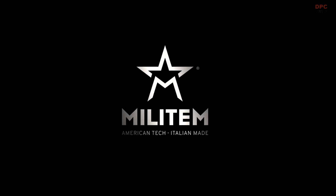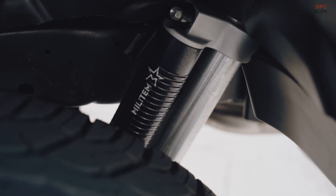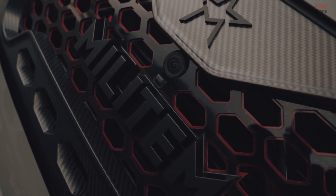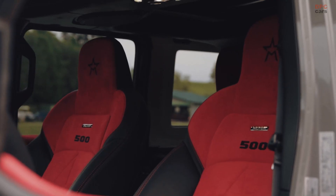The Militom Ferox 500 is not any Rubicon 392, but a modified overlander dubbed the world's first extreme utility vehicle. First and foremost, it has 470 horsepower and 470 pound-feet of torque from a 6.4-liter Hemi V8, which are the figures quoted by Jeep completely stock.